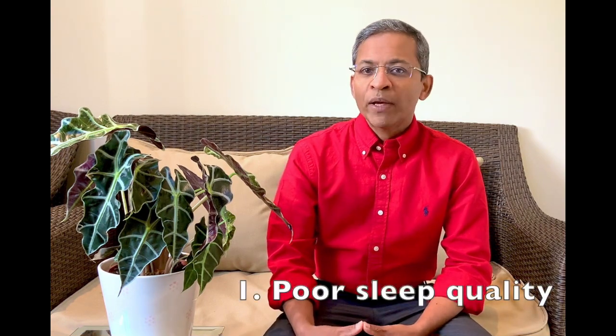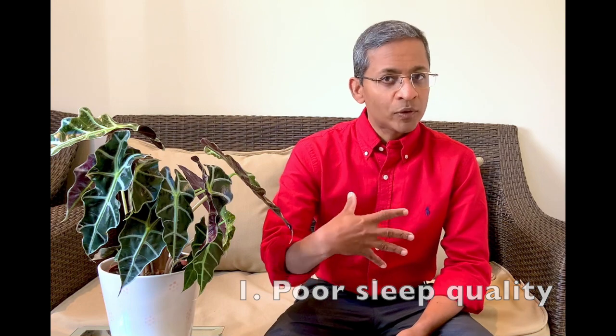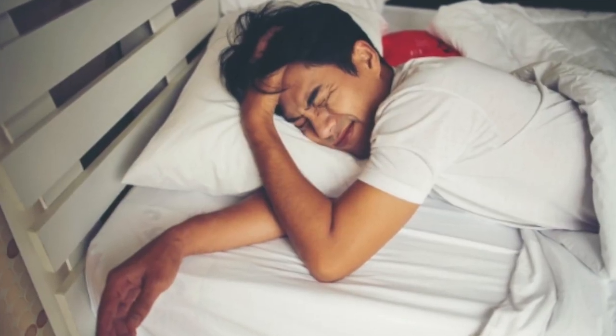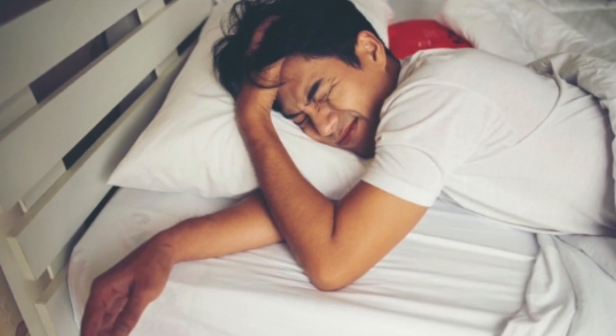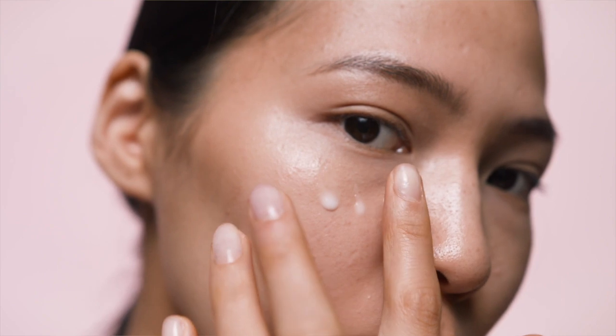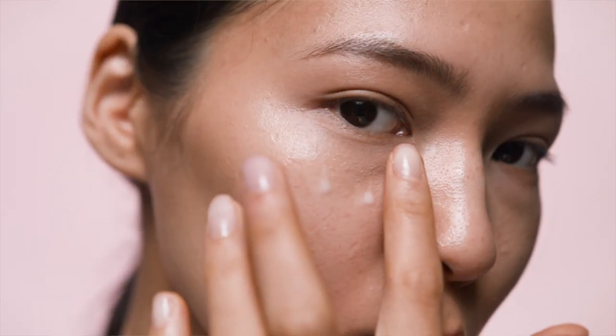There may be other reasons for sleep lines beyond just compressive mechanisms, so let's look at each one of these factors, as addressing them may reduce the chance of getting sleep lines. Factor one: poor sleep quality. This may contribute to sleep lines, not only on the face, but also on the body. Increased movement and agitation during sleep may have a greater mechanical impact on the skin, possibly leading to more tissue stretching, which in turn may reduce skin hydration and alter the skin barrier integrity.